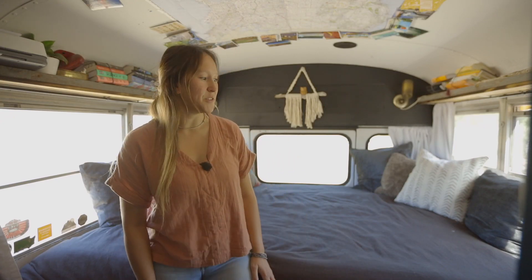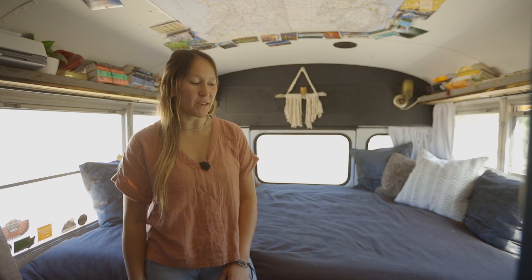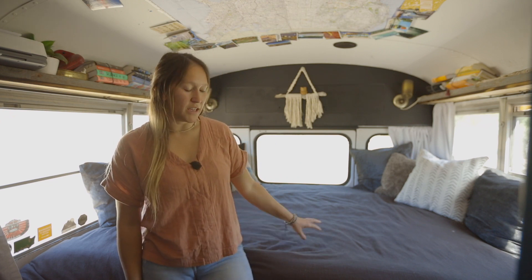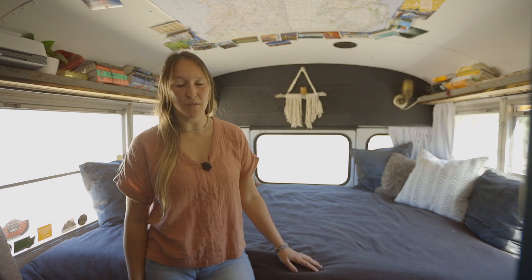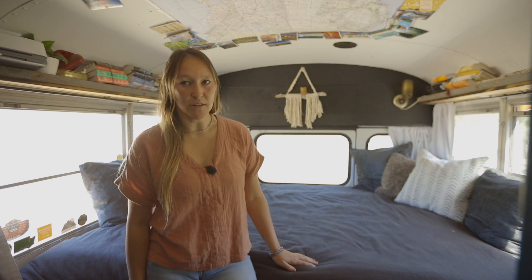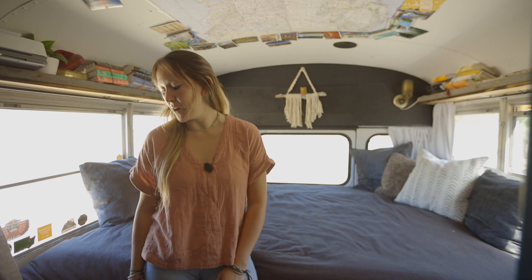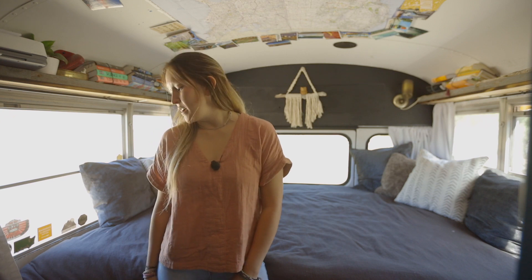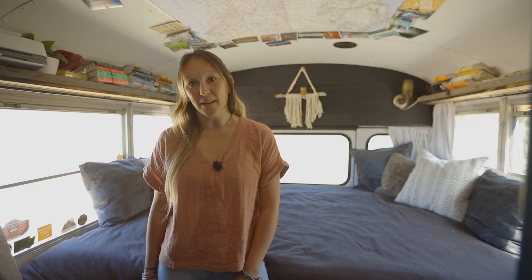So this is the back bedroom space — kind of my bedroom, kind of extra family space. It's a queen-size bed, and underneath is storage for all of our solar, our hot water heater, water pump, all those things. And then off-season storage for kids' clothes, blankets, sleeping bags, all that kind of thing.